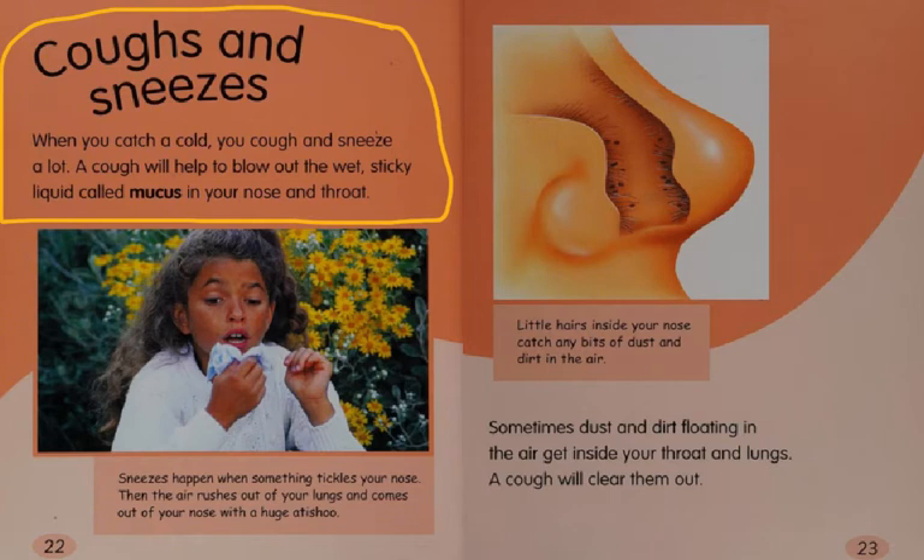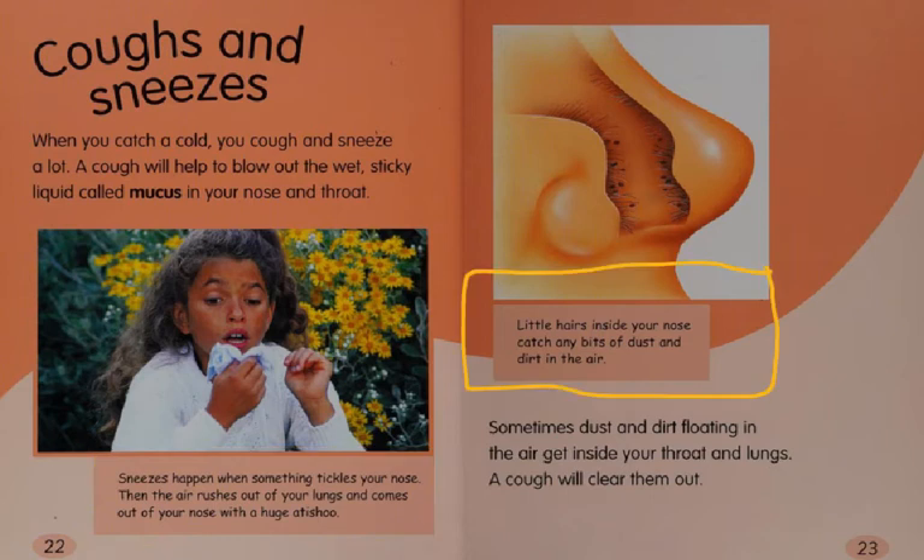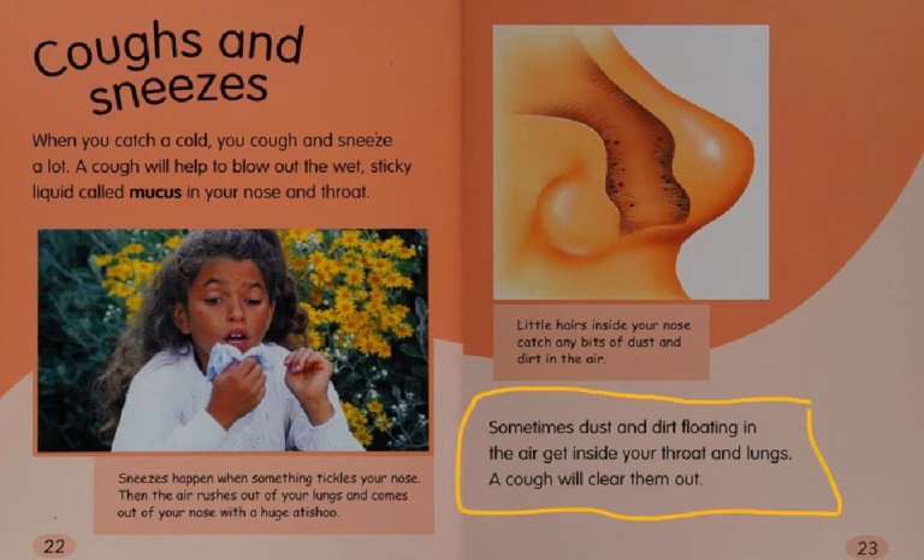Coughs and sneezes. When you catch a cold, you cough and sneeze a lot. A cough will help to blow out the wet, sticky liquid called mucus in your nose and throat. Sneezes happen when something tickles your nose — the air rushes out of your lungs and comes out of your nose with a huge achoo. Little hairs inside your nose catch any bits of dust and dirt that are in the air. Sometimes dust and dirt floating in the air gets inside your throat and lungs, and a cough will clear them out.